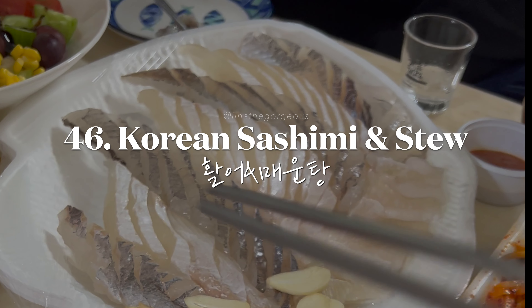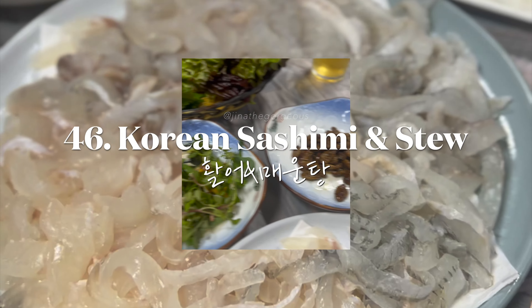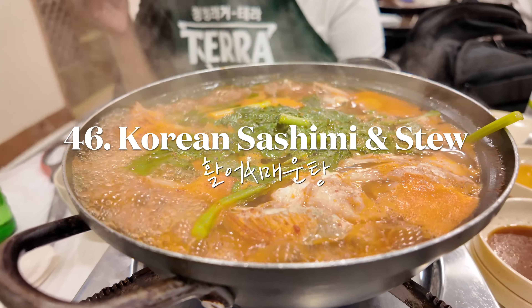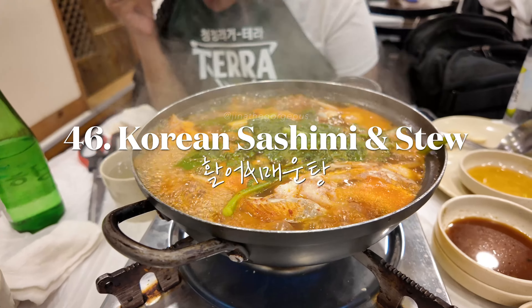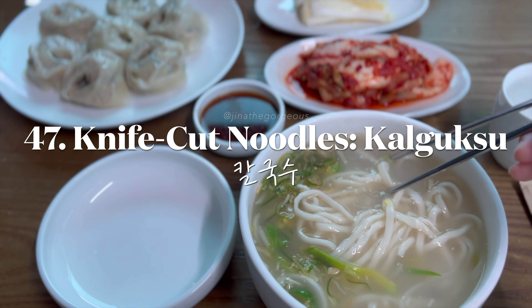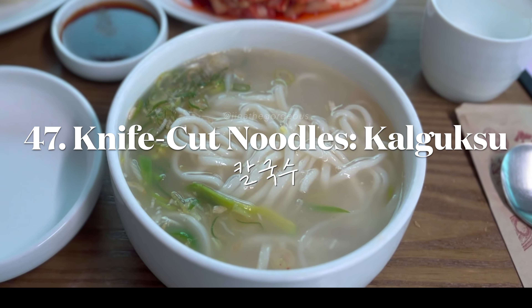Enjoy fresh seafood with Korean sashimi, followed by a spicy fish bone soup. Delight in a bowl of kalguksu — hearty knife cut noodles served in a rich broth.